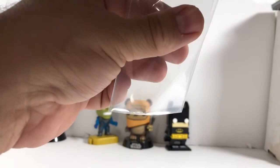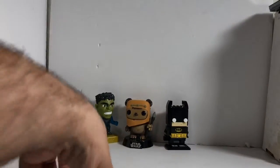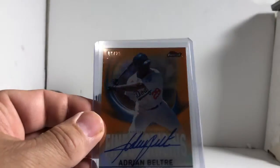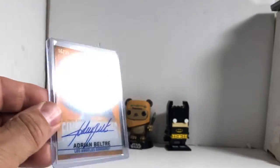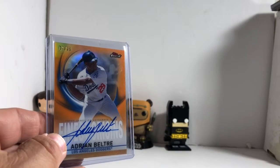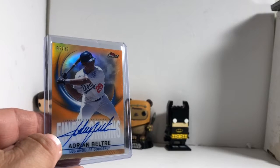And I know what the hit is — I was pretty surprised. It's a short print auto. It is an Adrian Beltre gold numbered to 25, specifically number 5 of 25. That is a sweet card. Not bad — I thought I got the short end of the stick with the random, but he pulled me fire with the random.